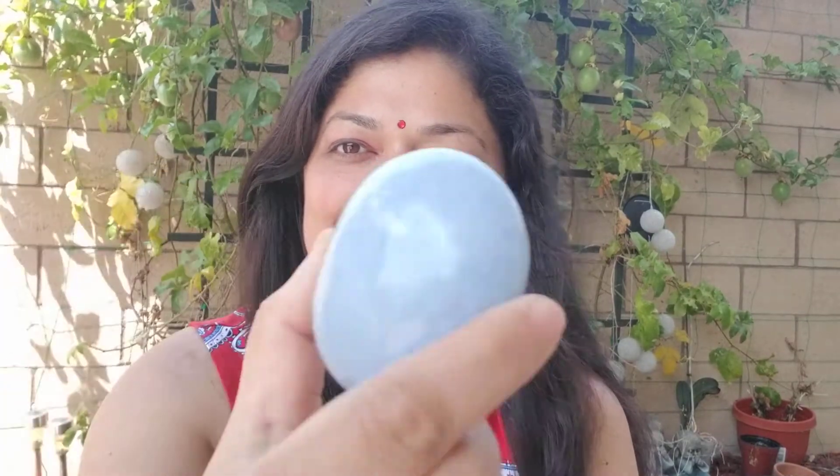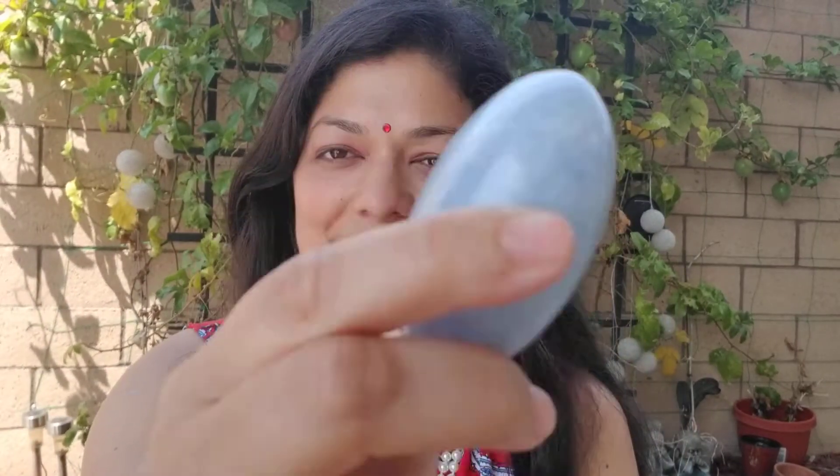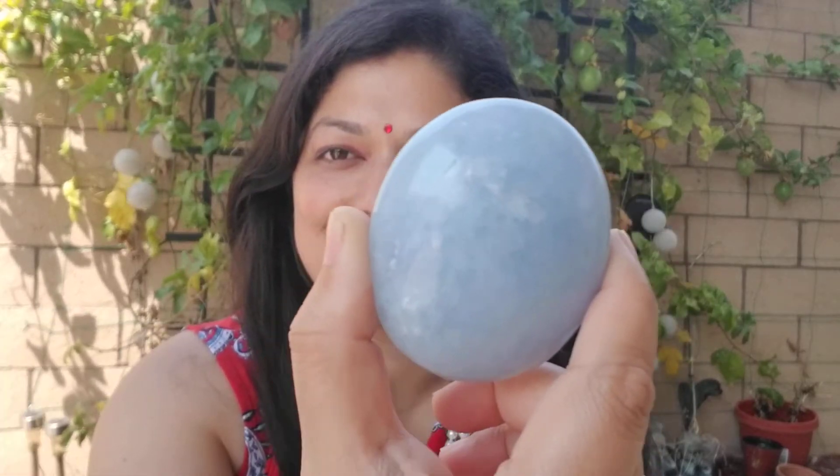Hi and welcome, I'm Shoma and today I'll be talking about the beautiful celestite. Let's take a look. The celestite is a beautiful light blue color — it's like the color of the sky, like a bright blue cloudless sky.